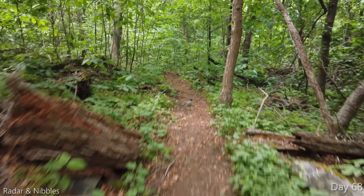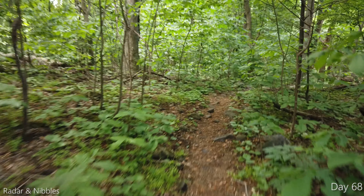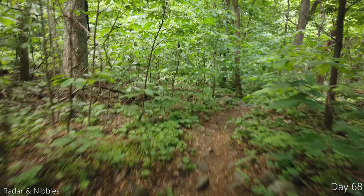Steeper than the standard climb you've been getting through Virginia. Today is day 68, and we're averaging 100 miles a week right now.